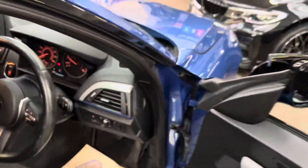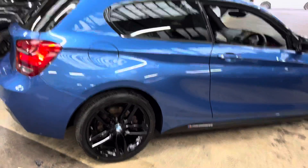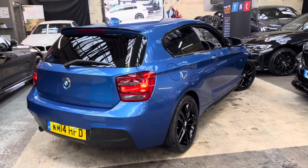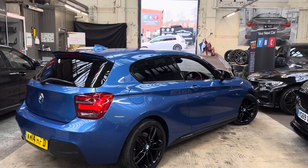So there's a look around another very nice one series here at Your Next Car. If you'd like to know more about the 120d in Estoril Blue three-door hatch on a 2014 plate, simply follow the links in the description below — whether that be checking the car out more on the website or of course giving us a call directly.